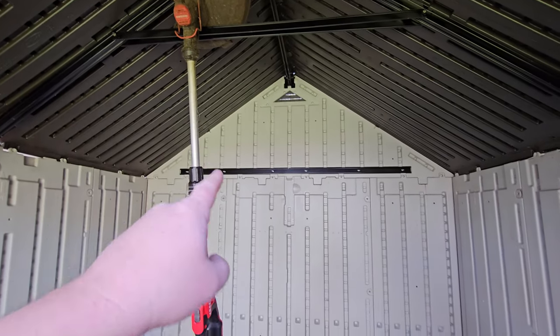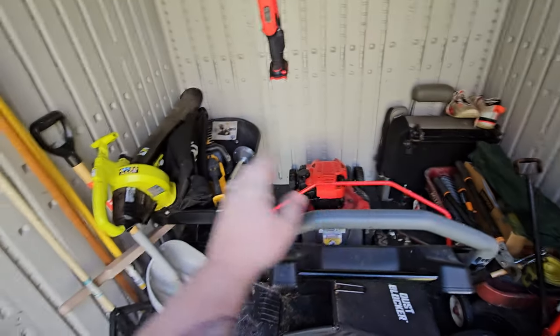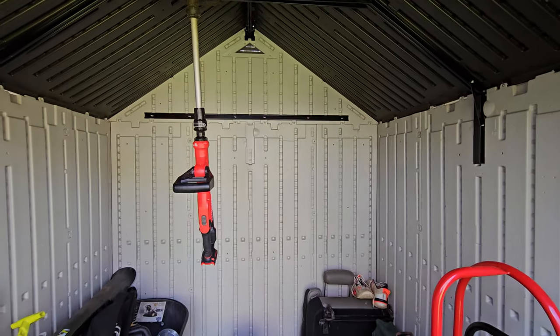I think I could build a shelf or two on that back wall there, because the mower is going to be in here, the wheelbarrow is going to be in here. I think I could put a shelf maybe right there, and then another one up here for more stuff — because, you know, you never have enough stuff.